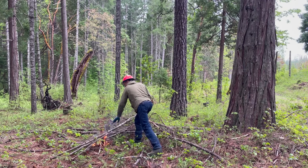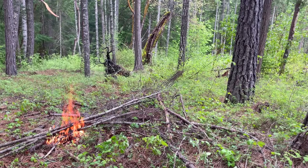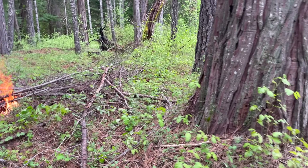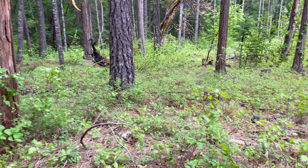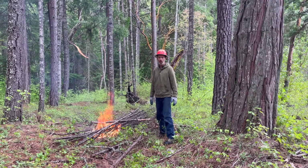I had grand plans today to do a small prescribed burn but I think the weather might be in the process of sabotaging it. This area has some good healthy trees and the understory has a thick layer of duff, small branches, some slash, and all this brush that is starting to establish. One of the easiest and more importantly the most fun way to clean a place like this up is to burn it.